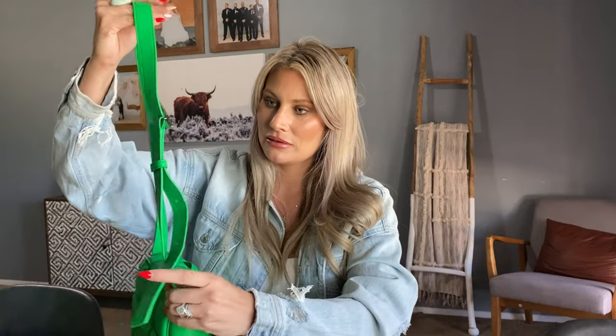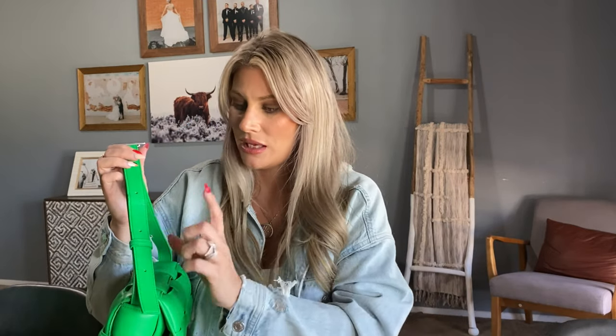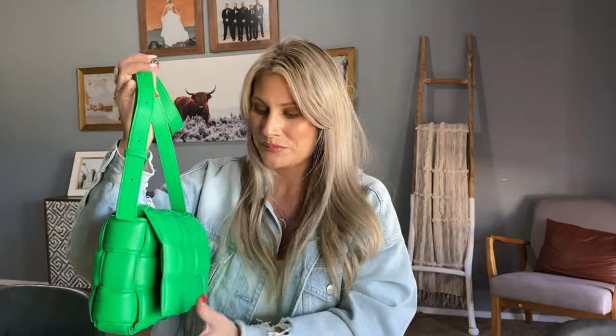This strap is adjustable. Right now I have it on the shortest length, which is a shoulder strap length. I'm 5'6" for reference. The third hole down makes it a longer shoulder strap for me, and the fourth hole down makes it crossbody. So there are really versatile strap length options.